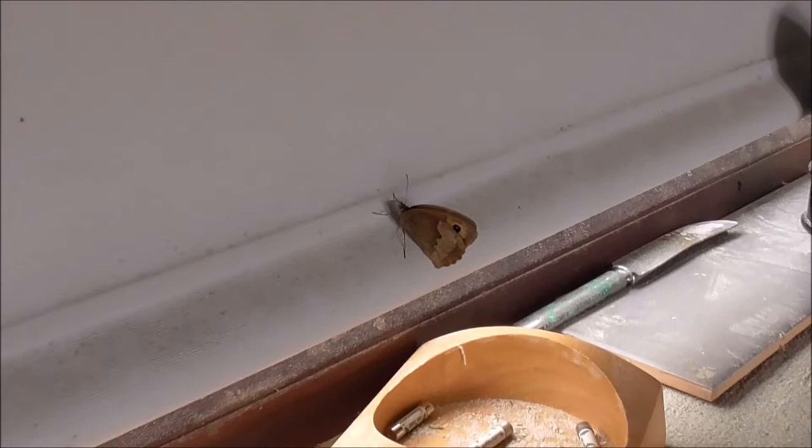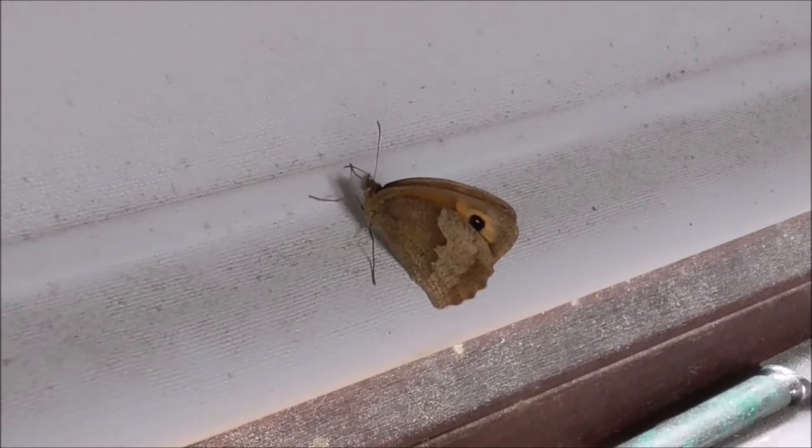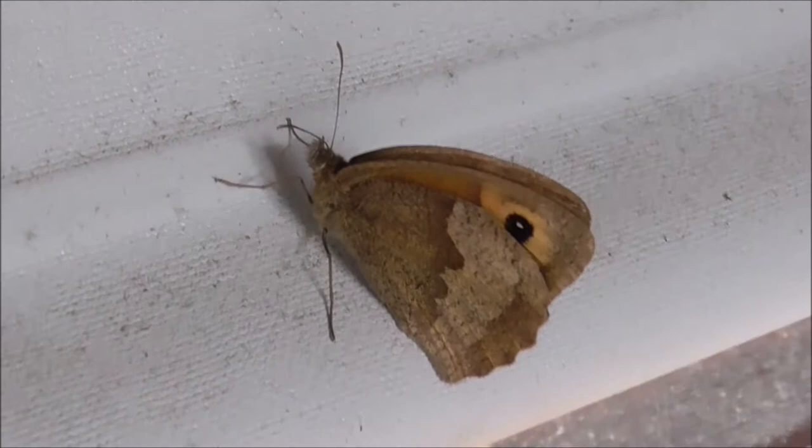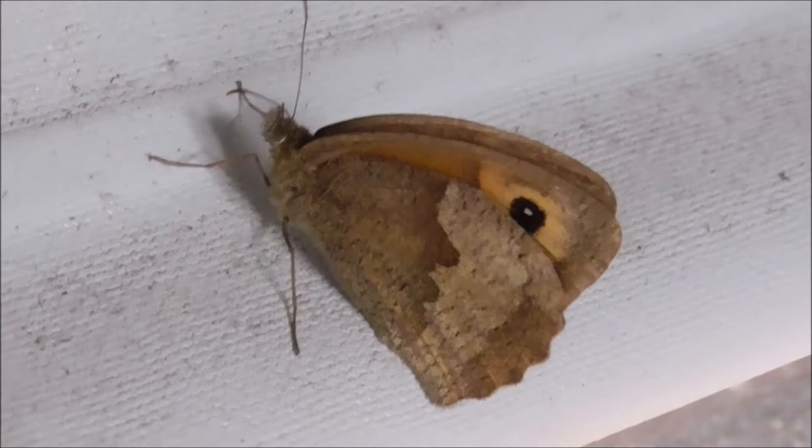This is quite a big butterfly. This is a meadow brown that has drifted into our garage. I haven't seen one of these for quite a number of years actually, which is unfortunate because it used to be quite common. They're normally in countryside along hedgerows, the edge of field boundaries and whatnot.